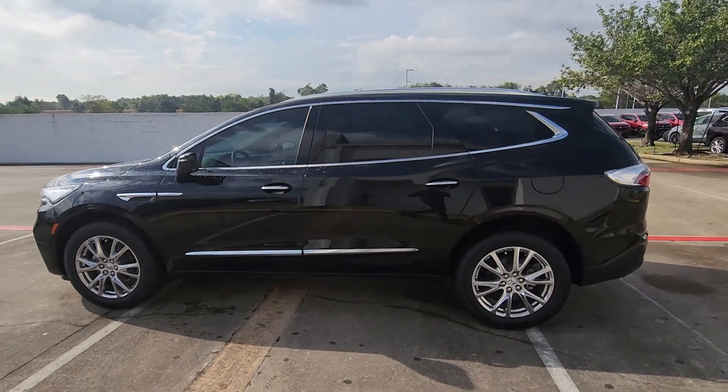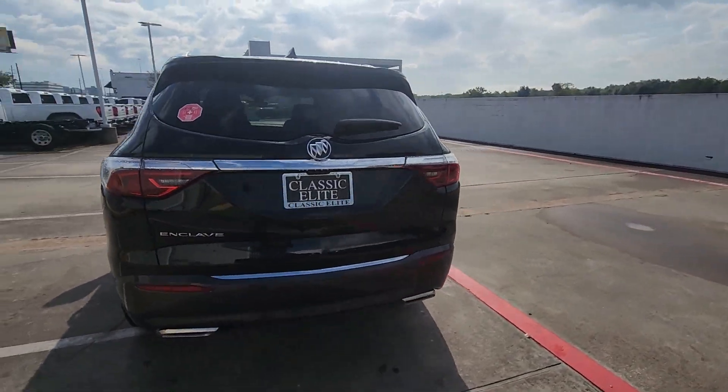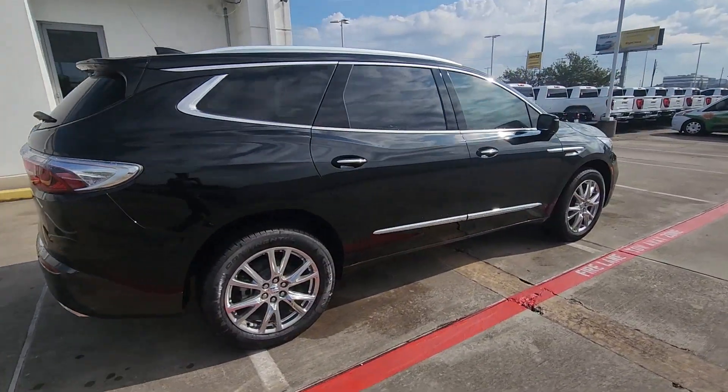Get into the 2024 Buick Enclave. Escape to the refined security of the Enclave, your spacious, comfortable oasis in a busy world.